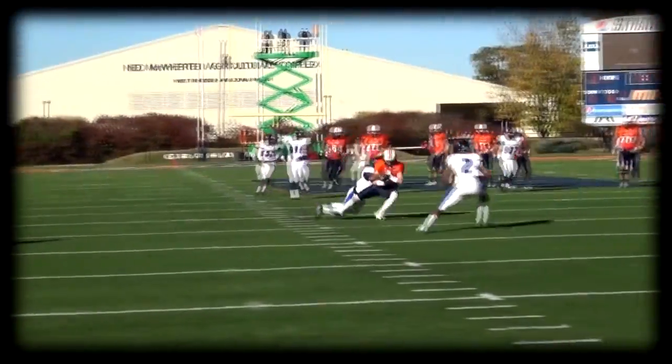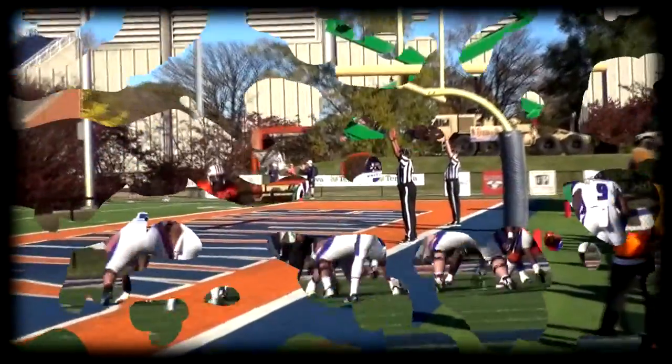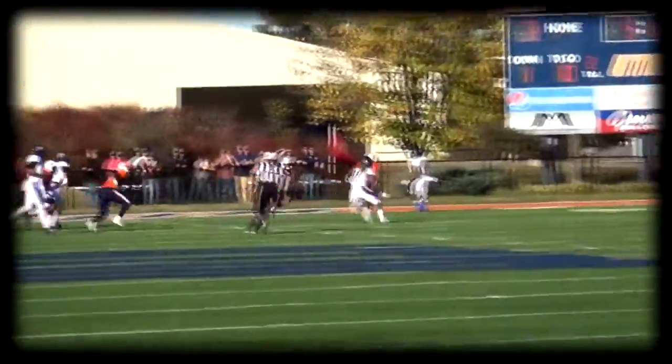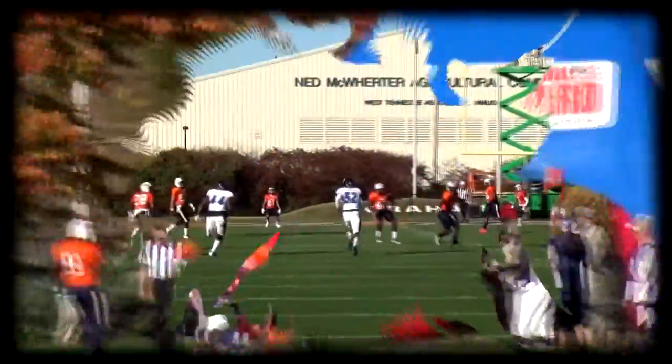So it's third down now. Skyhawks back to pass, across the middle, Tanner complete, 25. Lines are set, here's the snap, the set, the kick has the distance, it has the accuracy. He gets the snap, keeps it, now pitches it to the outside. Little, Little running, Little is wrestled down with a 10-yard.